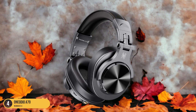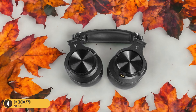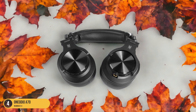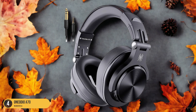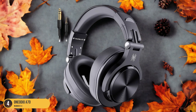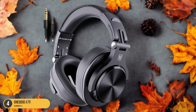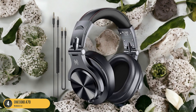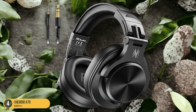With an impressive playtime of up to 72 hours, you can enjoy extended listening sessions without constantly worrying about recharging. The circumaural design provides excellent noise isolation, ensuring that you can fully immerse yourself in the soothing sounds without any distractions. Whether you're unwinding at home or traveling, the OneOdio A70 headphones adapt to different environments seamlessly, making them a reliable companion for your audio needs.